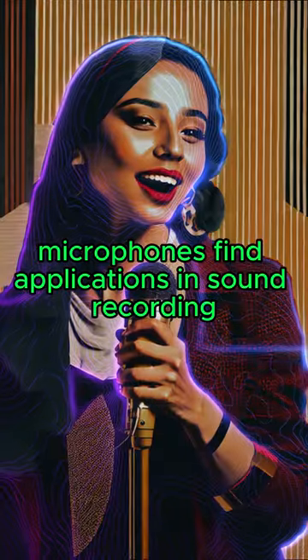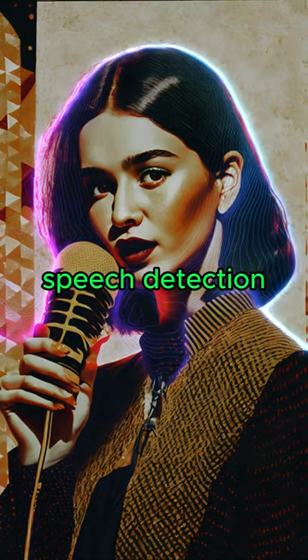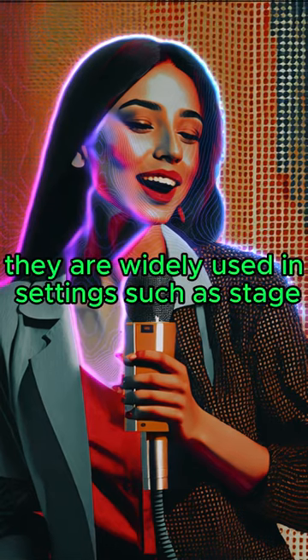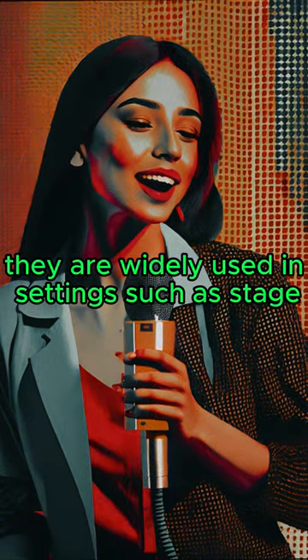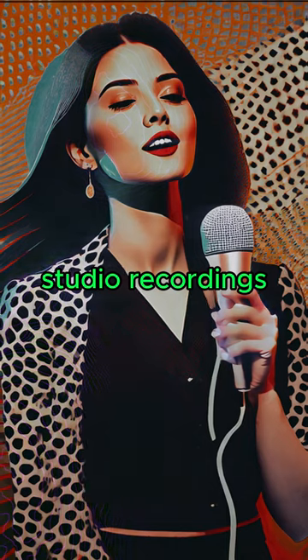Microphones find applications in sound recording, live performances, speech detection, telecommunications, and various other fields. They are widely used in settings such as stage performances, conferences, studio recordings, and podcasts,